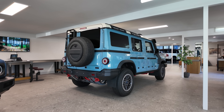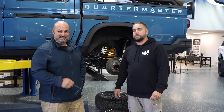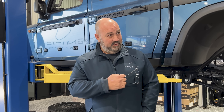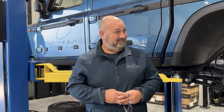Ignition Car Center is the HQ for Ineos in Brisbane. While we're here, let's go have a chat to the experts and see what they have to say about this vehicle. As promised guys, we're here with one of the directors of Ignition Car Center — this is Anthony. Anthony, why Ineos?